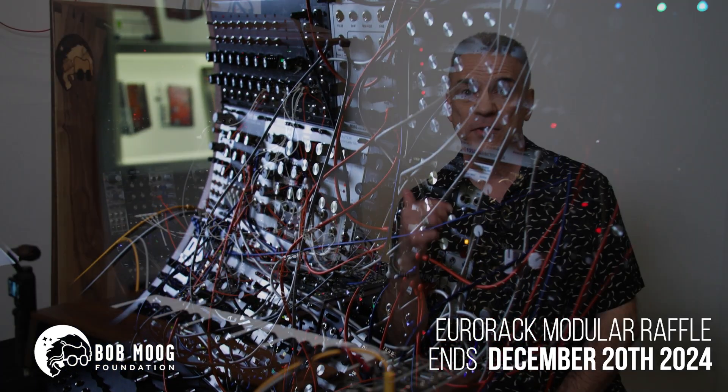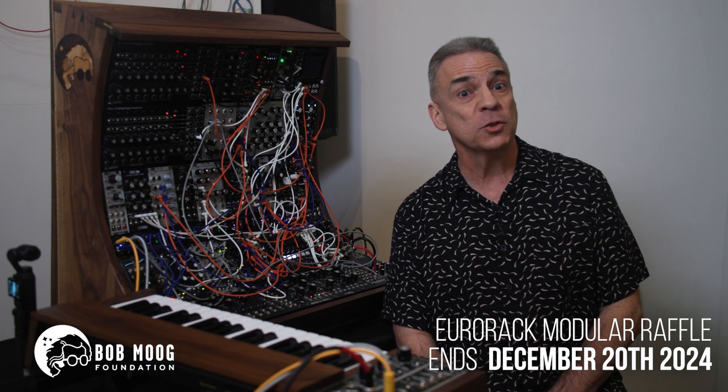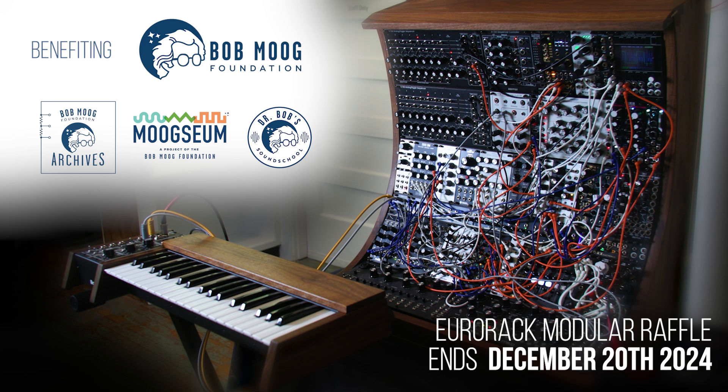The total value of this system is nearly $20,000, and you could win it for just $20. Please support the Bob Moog Foundation by buying multiple tickets — they could really use your help, especially as they recover from the aftermath of Hurricane Helene. Thank you.